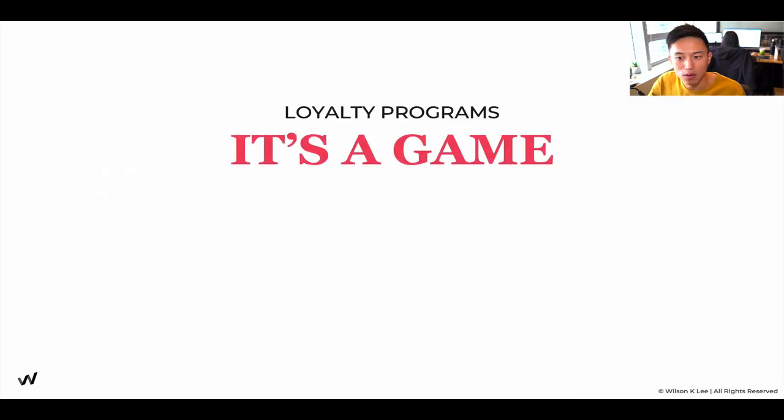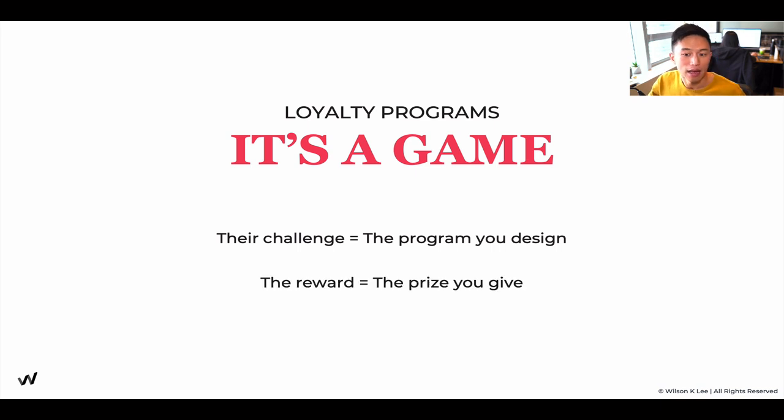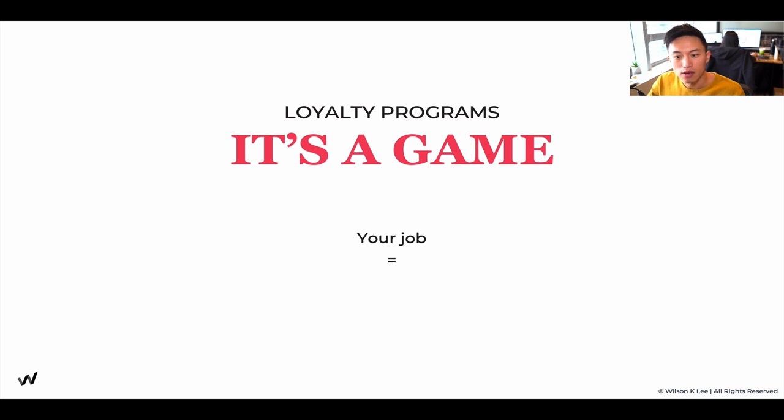Now, what is a loyalty program? A loyalty program is a game. A lot of people see it as a way to bring in new customers and retain customers, but we need to see the loyalty program as a game in order to create something that people will actually use. The challenge within this game is the program that you design, and the reward you give them is the prize.